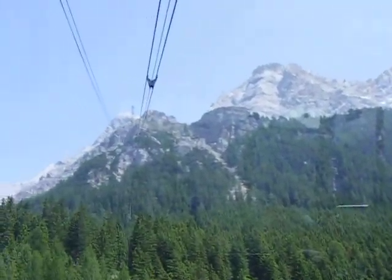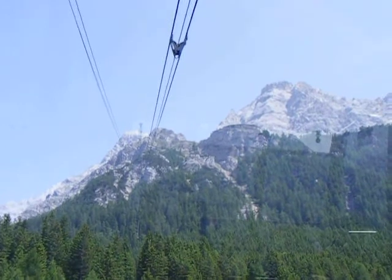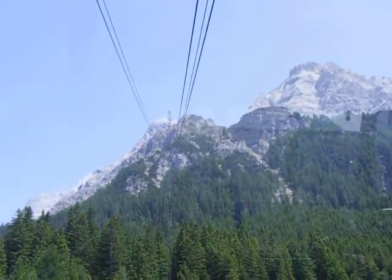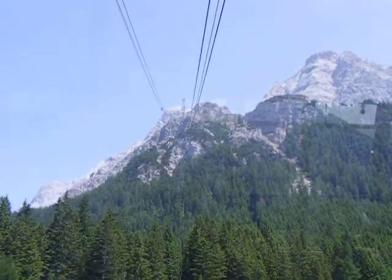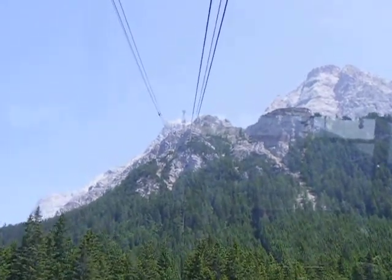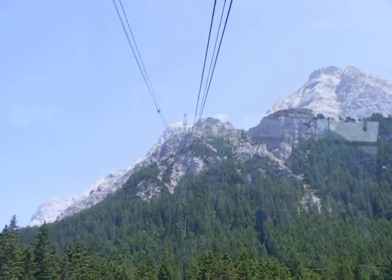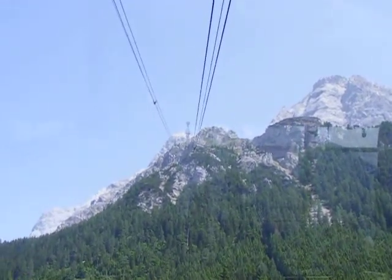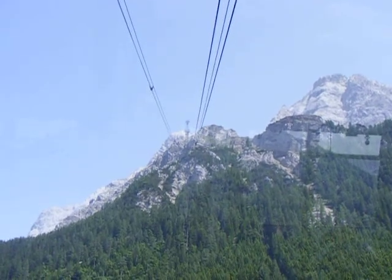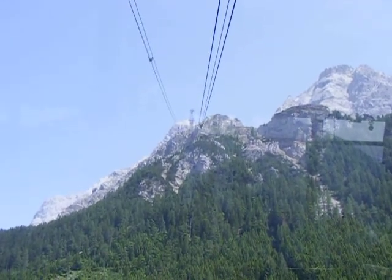It is a little scary, I have to admit. There are three steel cables, as you can tell. We're slowly moving up. There are only two pillars, as far as I could count, from the ground at 4,000 feet up to 10,000 feet. So it's an amazing architectural feat.